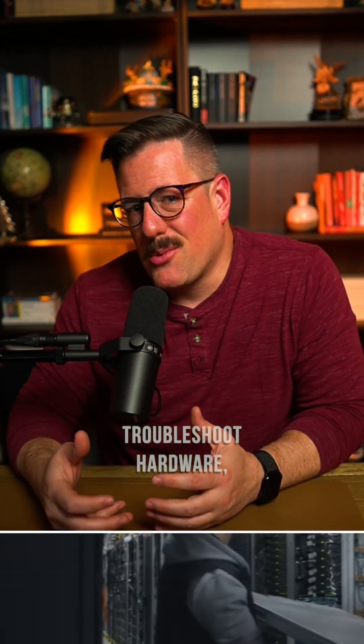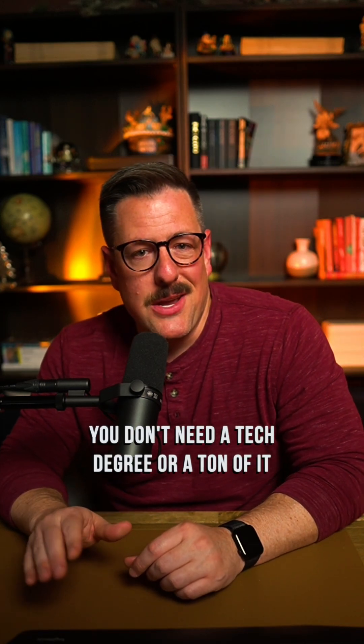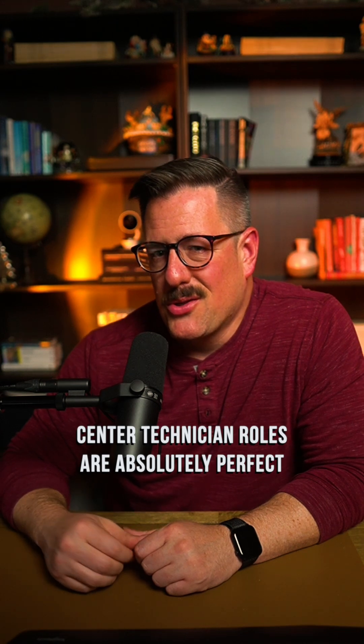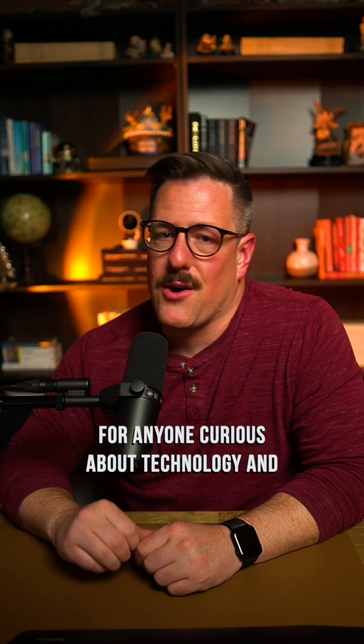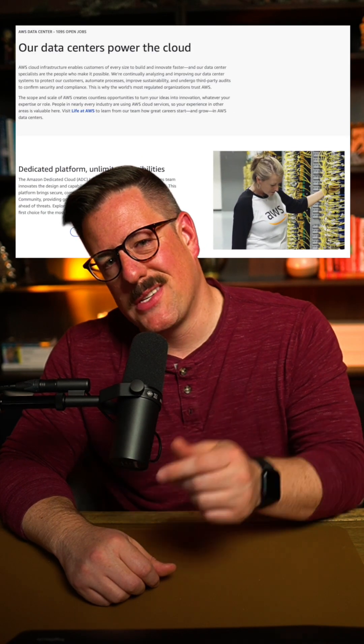They do things like troubleshoot hardware, install new equipment, and make sure everything's working smoothly all the time. The best part: at Amazon Web Services, you don't need a tech degree or a ton of IT knowledge to get started. Their data center technician roles are absolutely perfect for anyone curious about technology and ready to learn. Check out their career page to get all the details.